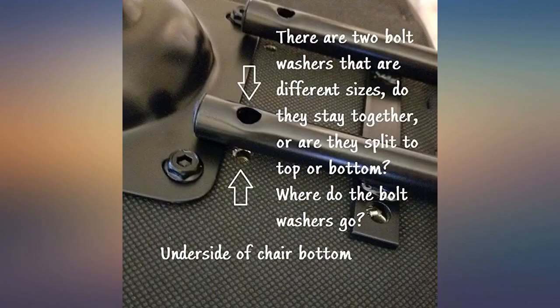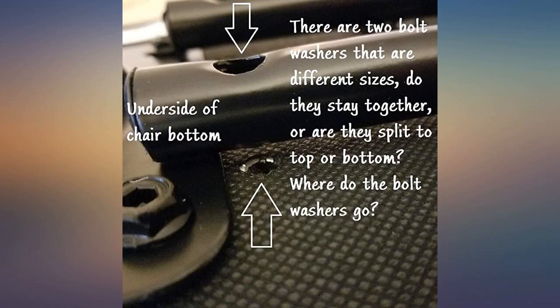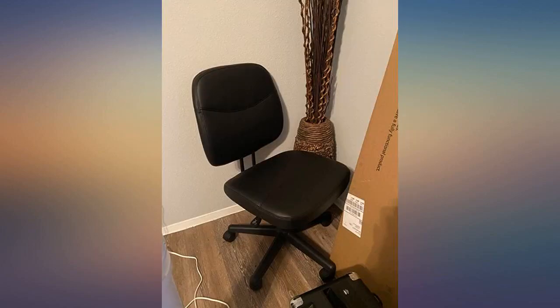Great chair for my son currently attending 8th grade and useful for a small space. He loves it and it keeps him comfortable throughout 7 hours and 45 minutes, 5 days a week. Easy to assemble and arrived on time.